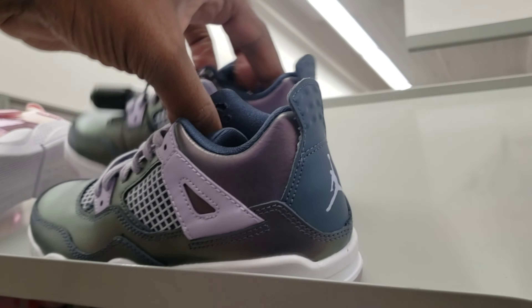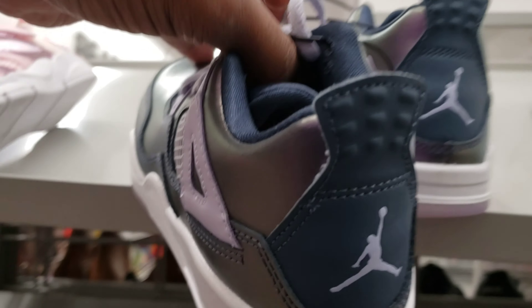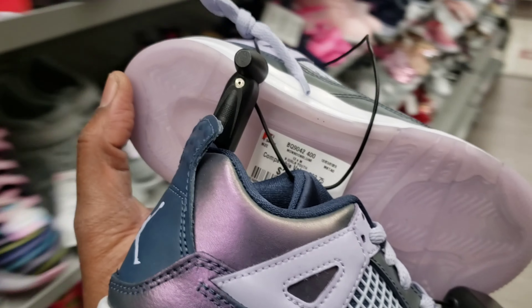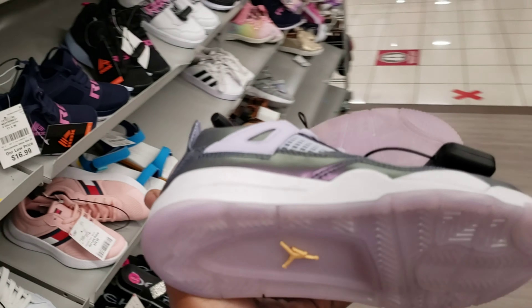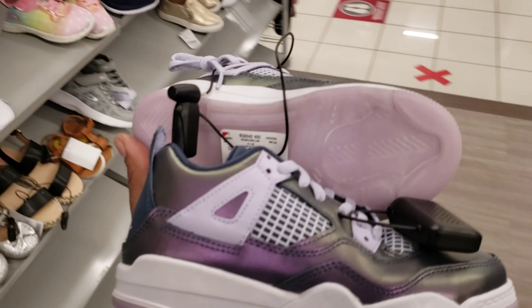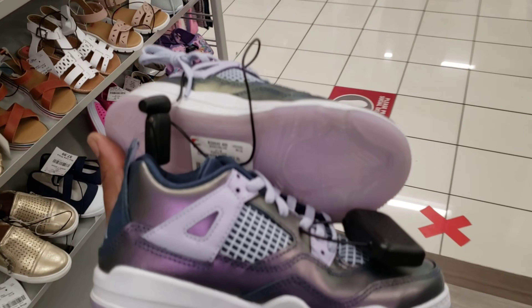What is this? Size 13 for these Jordan Fives — these are different. I'm not going to get these but I just want to get them on camera because they do look pretty dope. Let me know what you guys think about these in the comment section below.